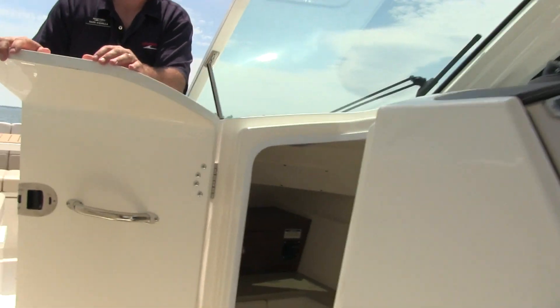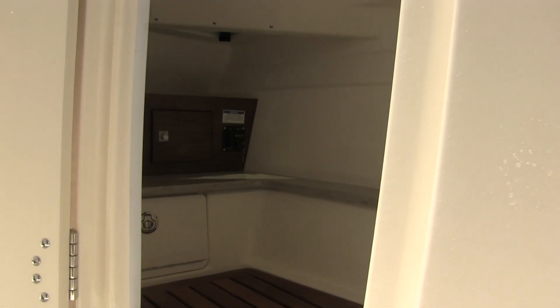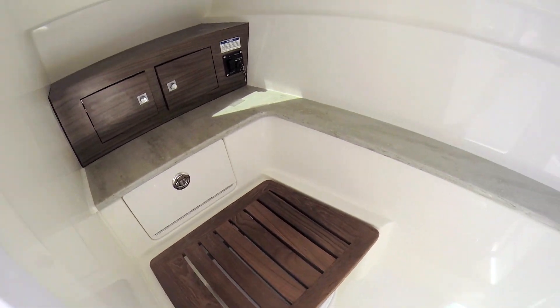On the starboard side under the helm, Boston Whaler ingeniously created enough room for a head area that has a hot and cold shower, a vacuum flush head, a pull-out trash receptacle, and two areas for your toiletries.